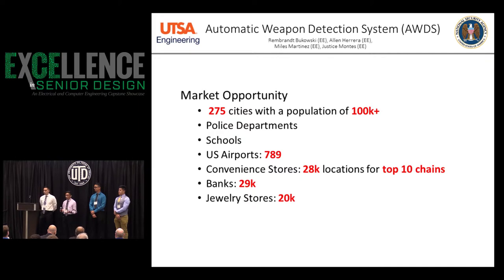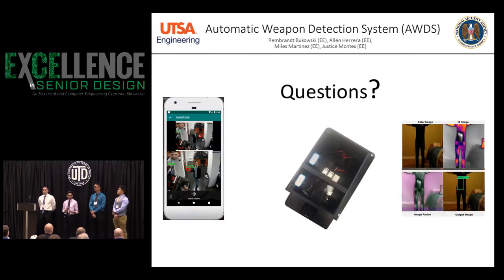Assuming large cities are the ones that can afford this, we'll be serving police departments, schools, airports, thousands of banks, convenience stores, jewelry stores — you name it. We believe modern technology is one of the most powerful forces to improve quality of life, and that's what we seek to do.